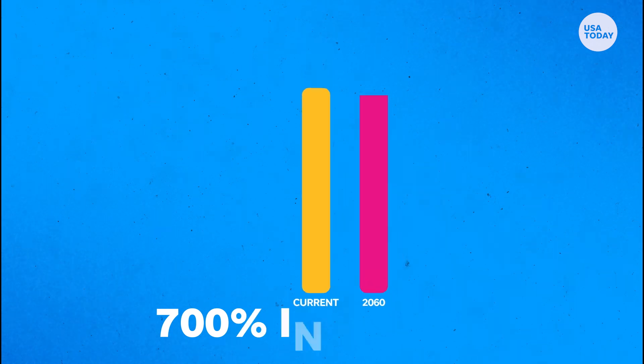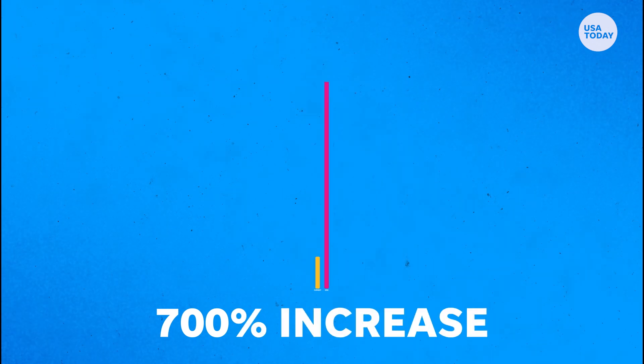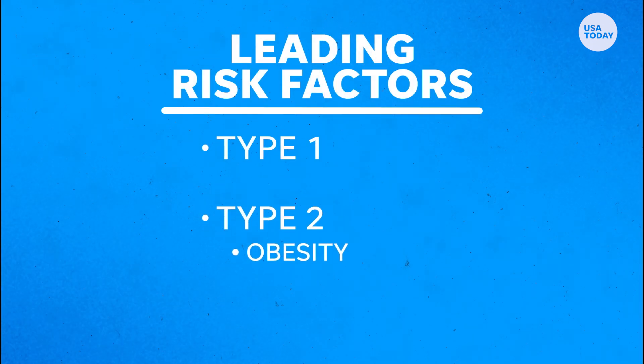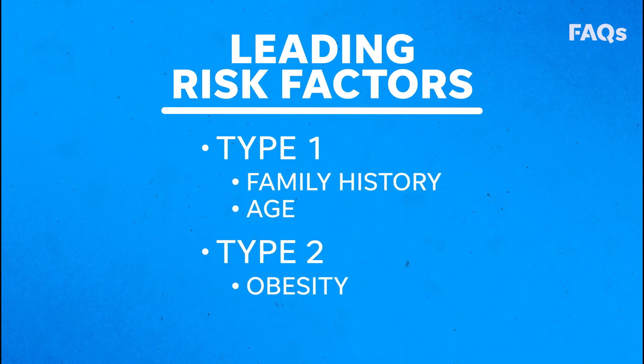As for young adults and kids, the CDC expects a 700% increase in type 2 diabetes diagnoses by 2060. Obesity is the leading risk factor for type 2 diabetes, while family history and age are the known risk factors for type 1.